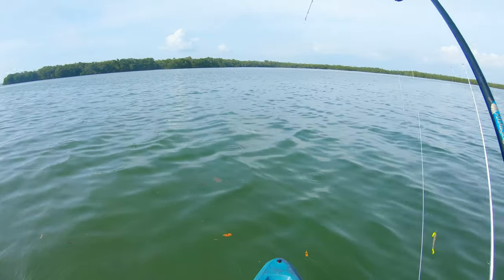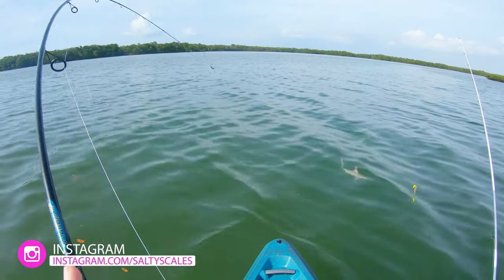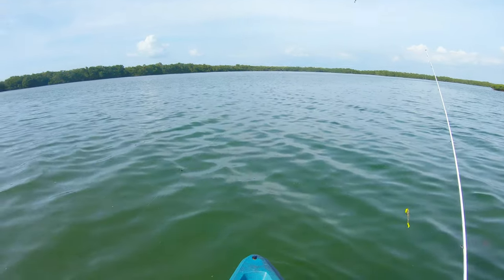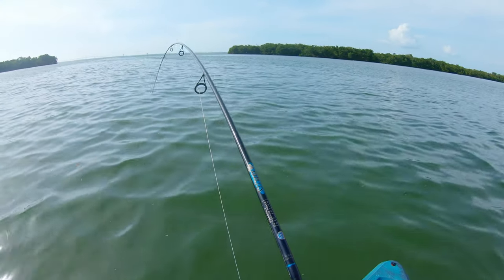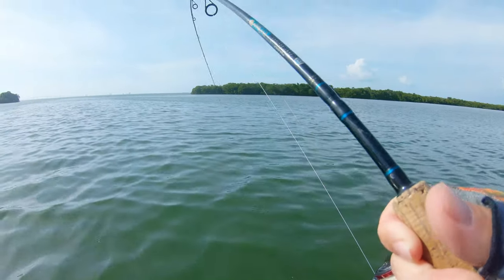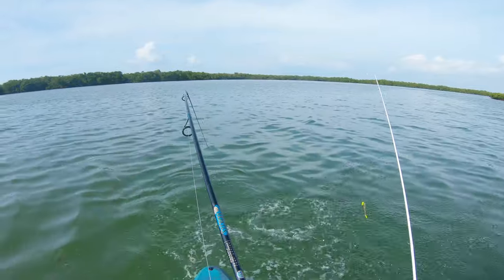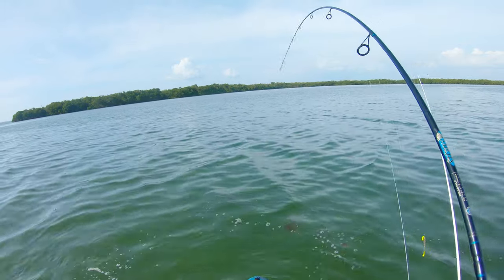It's a shark — I caught a shark! They're fun on light tackle. I was thinking it was a jack, but he does not want to come up. That's jaws if I ain't ever seen it — man, he is not happy.